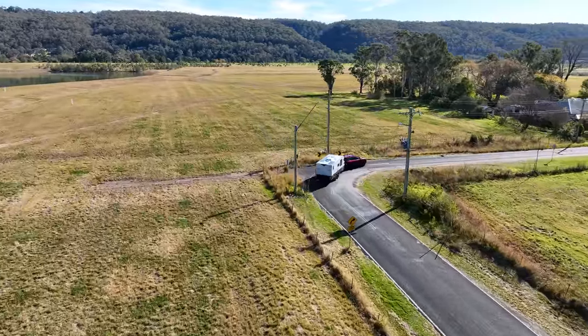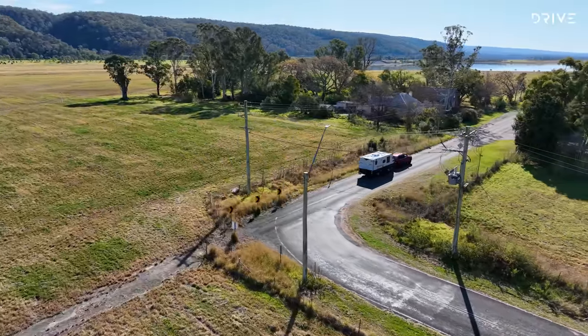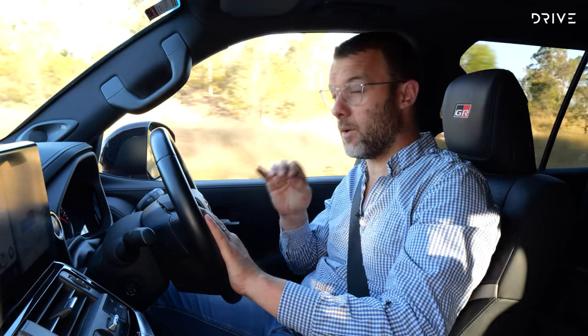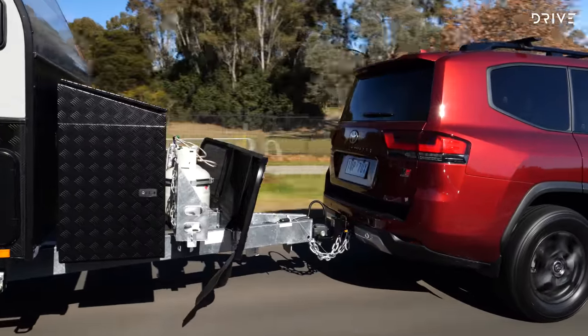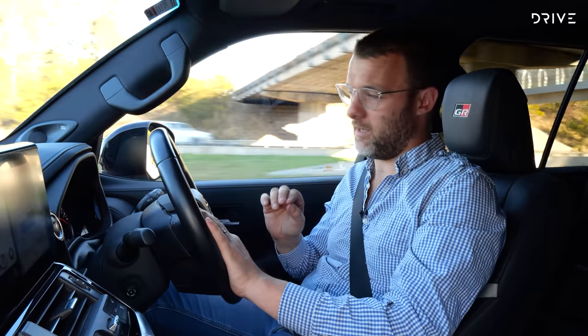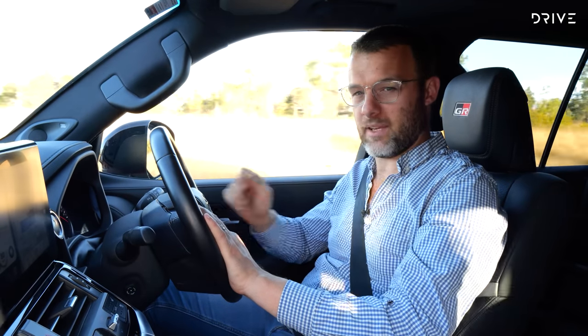In summary, this Land Cruiser is good — an improvement over the 200 series thanks to a better engine and gearbox for towing, but still not perfect. If you're looking to do the big lap with big kilometres of towing, I'd look at modifications to suit it better. If it were me, I'd probably look at a GX or GXL, save some money, and put that towards fuel.